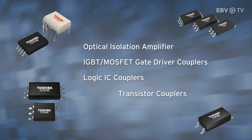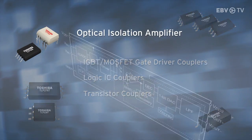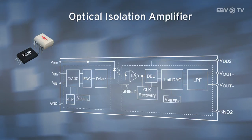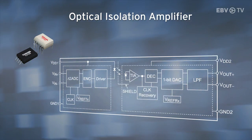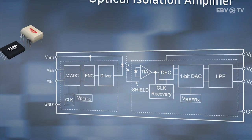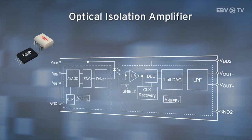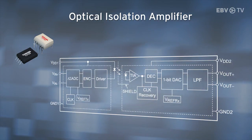There are four main product groups for photocouplers. The Optical Isolation Amplifier range features highly accurate feedback linearity through a Delta Sigma AD converter circuit on their input side. There are digital and analog output types available, and they come in a small SO8L package, so are perfect where space is limited.